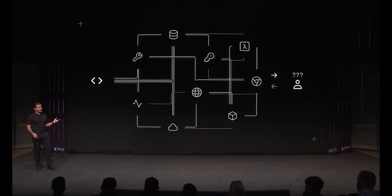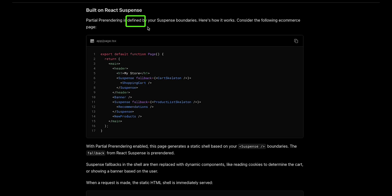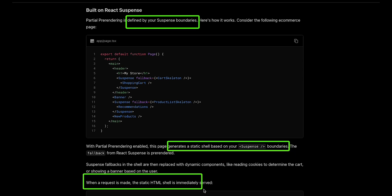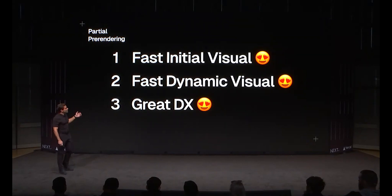First, this is currently an experimental feature — you can activate it via the configuration file, but it isn't yet stable. The goal is to simplify Next.js and how rendering is configured by the developer. Using suspense boundaries, the app determines which parts are dynamic and which are static, then pre-renders the static parts as HTML and streams updates to the dynamic parts, providing the best of both worlds. This is reminiscent of Astro's islands of interactivity.